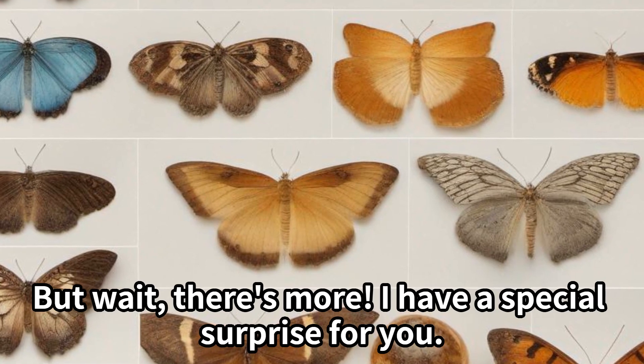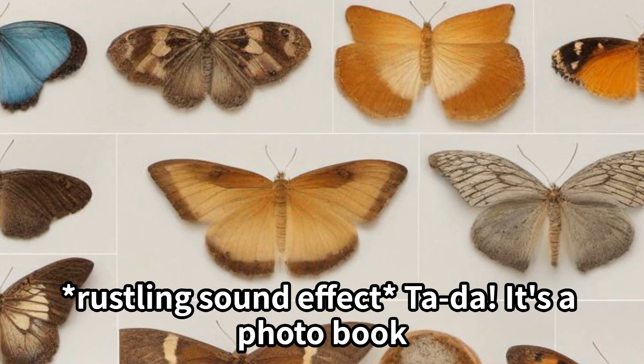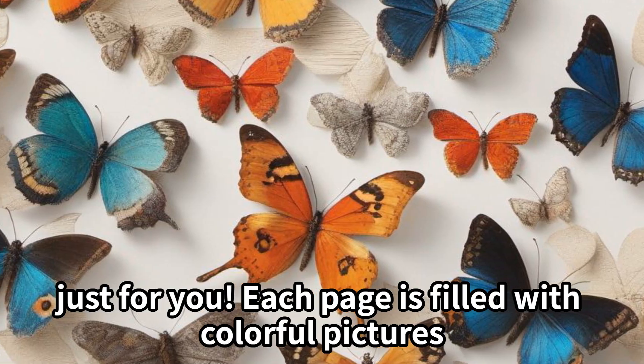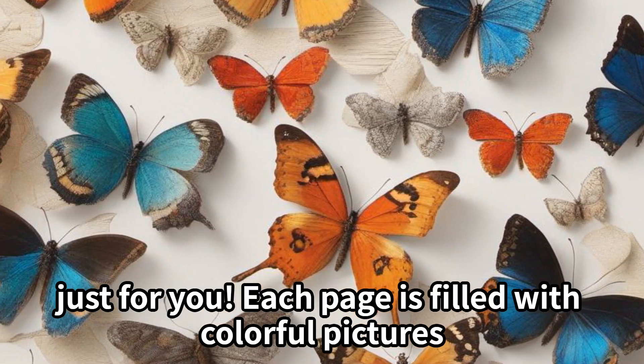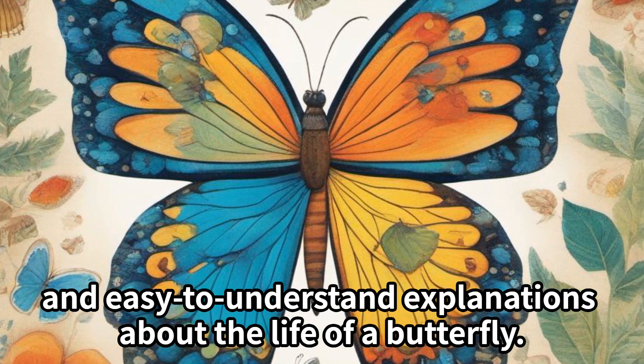But wait, there's more! I have a special surprise for you. It's a photo book, just for you. Each page is filled with colorful pictures and easy-to-understand explanations about the life of a butterfly.